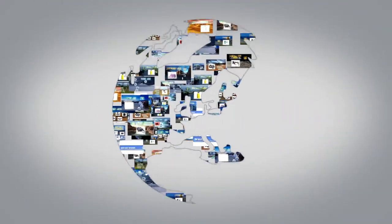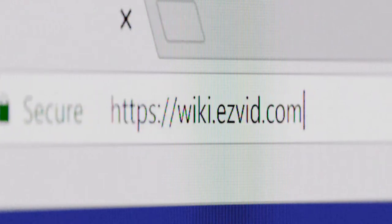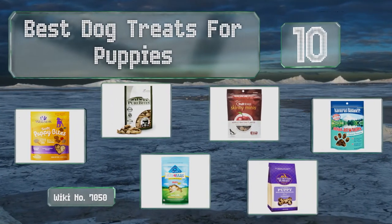Search wiki.easyvid.com before you decide. EasyVid presents the 10 best dog treats for puppies — let's get started with the list.